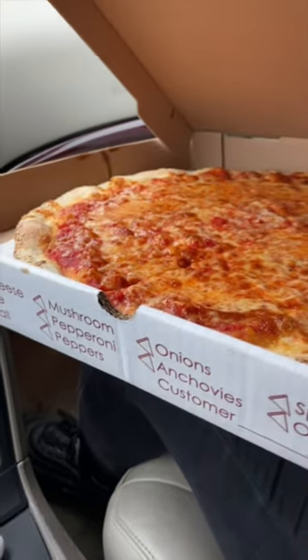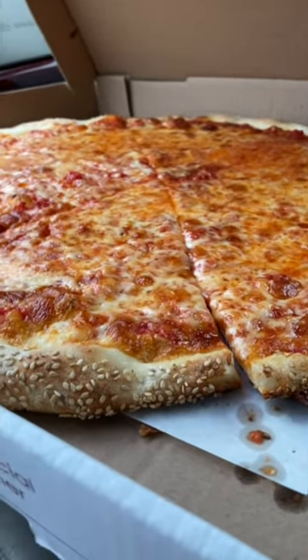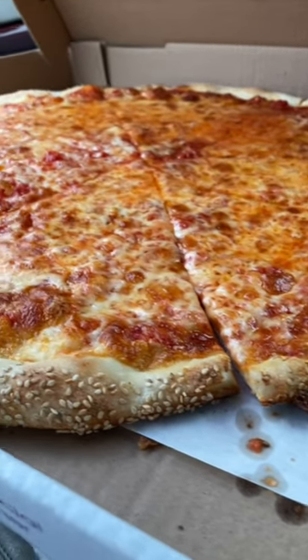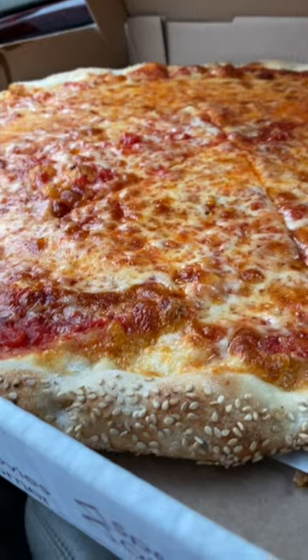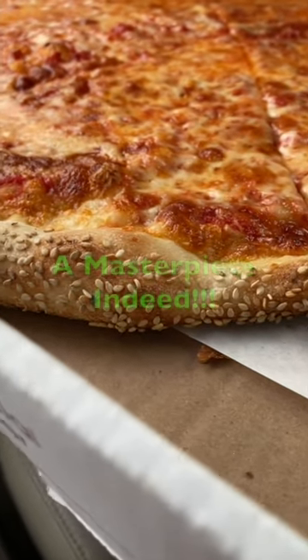Here we are once again back at the legendary and historic Brooklyn Square. Looking under the hood — just look at how beautiful this pizza looks. Look at the sesame on the crust.